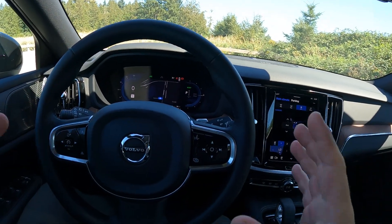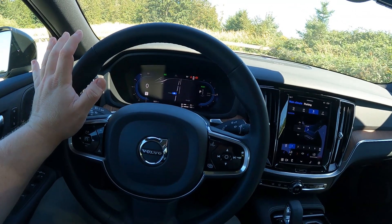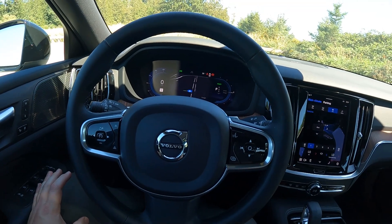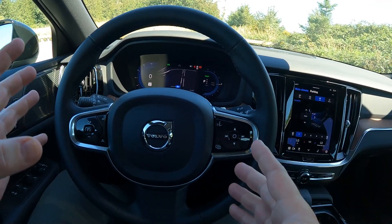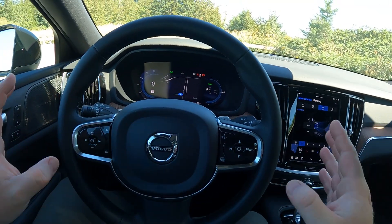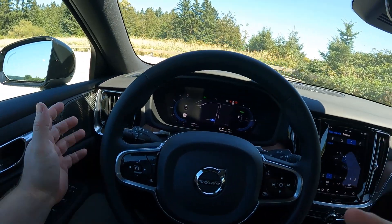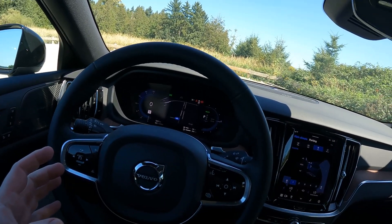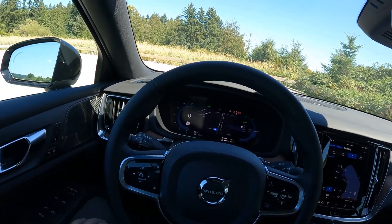You get what I believe is the only steering wheel Volvo makes — no matter what Volvo you buy, this is the one you're going to get. It's that bare Scandinavian steering wheel. There's really nothing going on here that you don't need, and that's cool. I like that. I've often commented on the Spartan nature of Volvos, and it continues in this car as well.